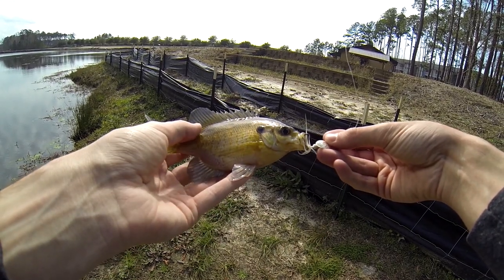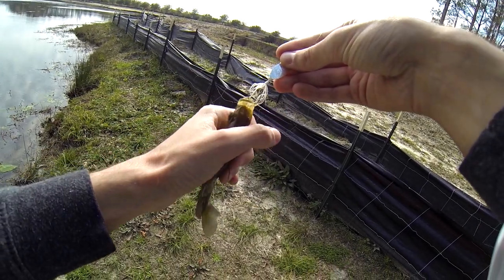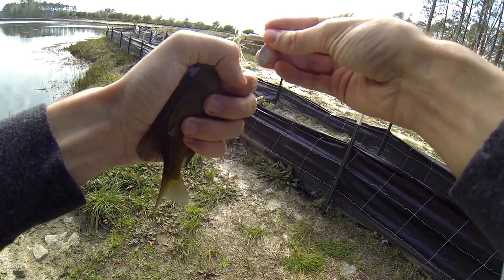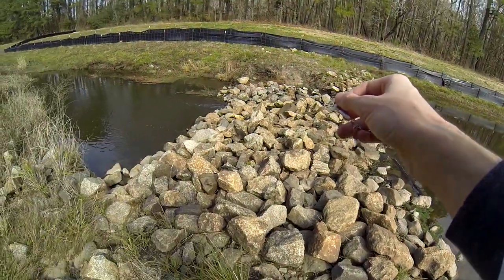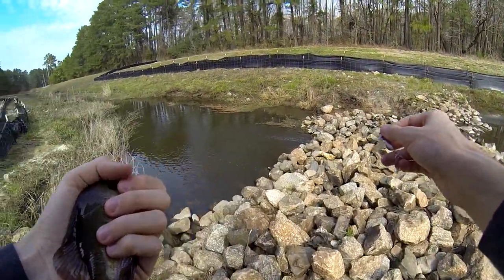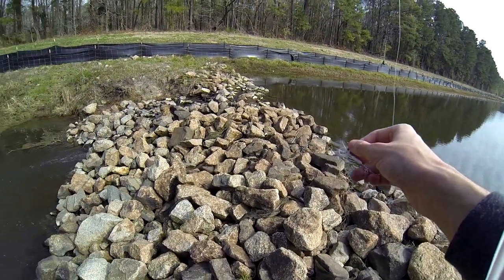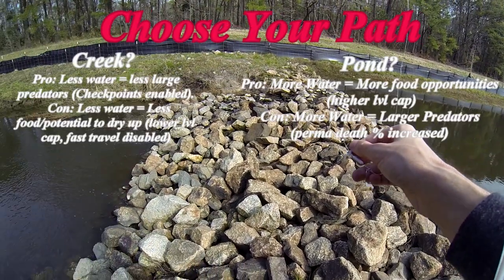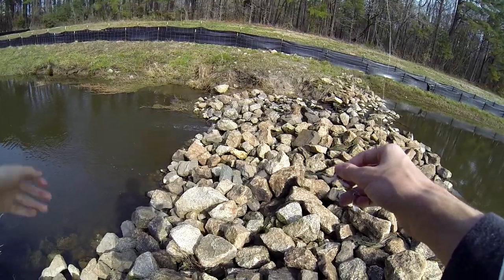Spot right here on the soft dorsal, vertical bars. Same old, same old. Let's get him back. Should I throw him on the big side or throw him on the lower-end side? We're throwing him where we found him.